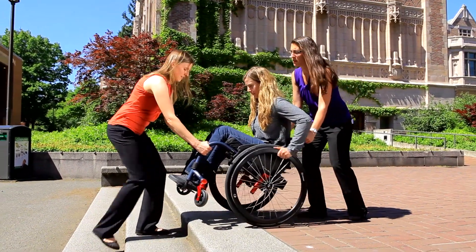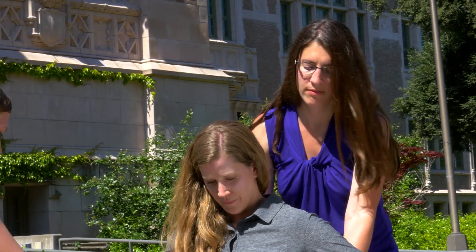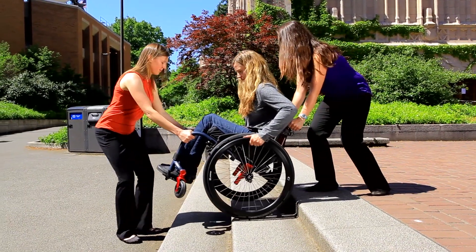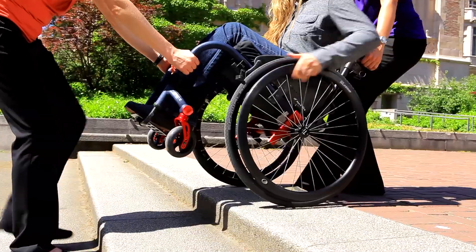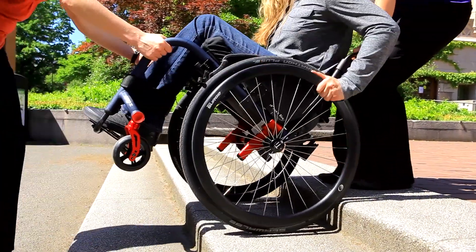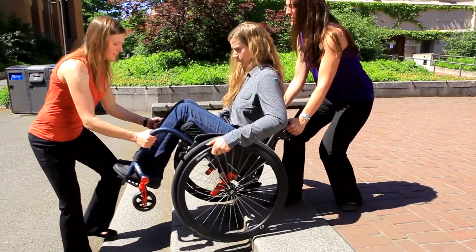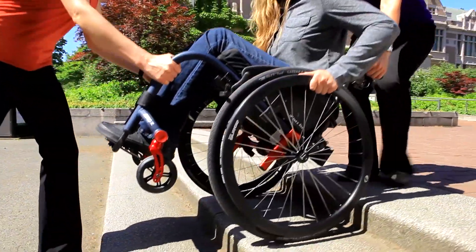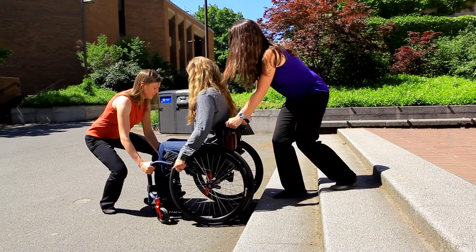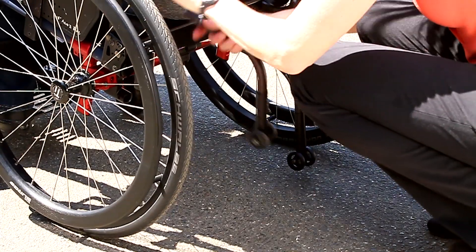Instruct the spotter behind you to initiate the action by saying 'Ready, down.' The spotters will then lower you down the first step in a slow, controlled wheelie as you continue to help slow your descent by braking with your hand rims. The spotters should stand with feet positioned on different steps for stability. Pause on each step for everyone to readjust. When you reach the base of the stairs, have the spotters gradually lower you out of the wheelie and reattach the anti-tippers.